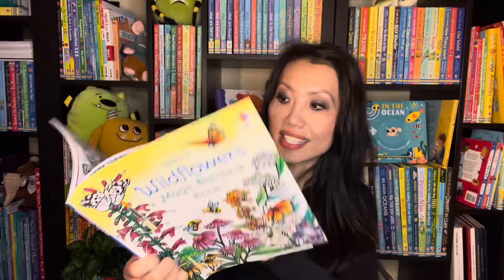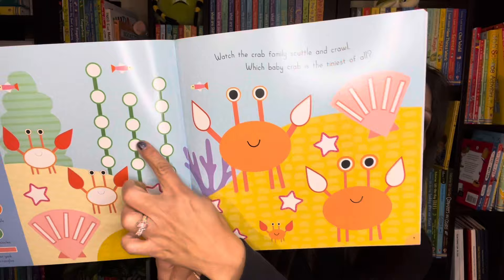Wildflowers is our newest title in this series — here's a look at some of the inside pages. If you have a sticker lover at home, check out Match and Stick. We have In the Jungle, Under the Sea, and On the Farm, where you'll have to find the right shape stickers to fill each page.